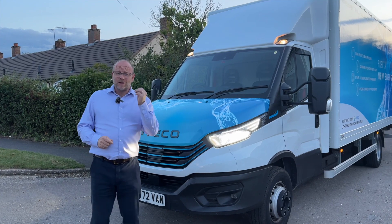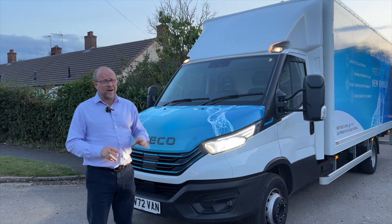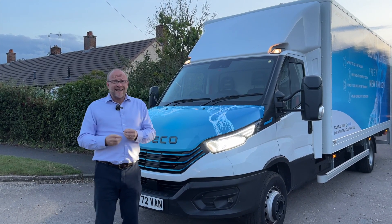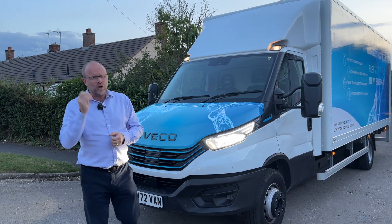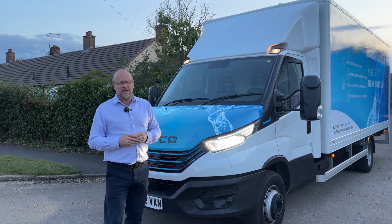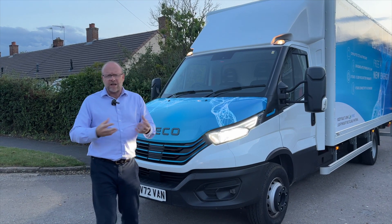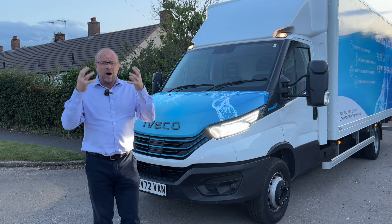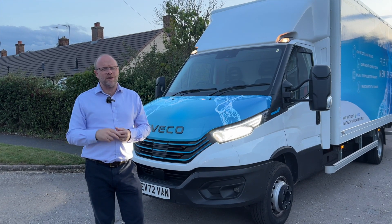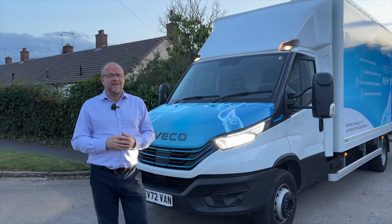The price of this vehicle begins at over £60,000 and can run over £100,000 for the 7.2 ton version with lots of batteries. That said, if it meets a need in your business — towing 3.5 tons, payload capacity up to 4.6 tons in the e-Daily range, plus the electric charging capabilities — it could be exactly what you need. Tell me what you think in the comments below, like and subscribe for more videos, and have a great day everybody.